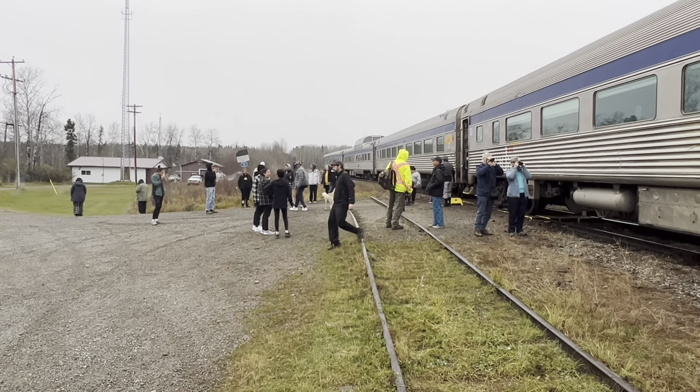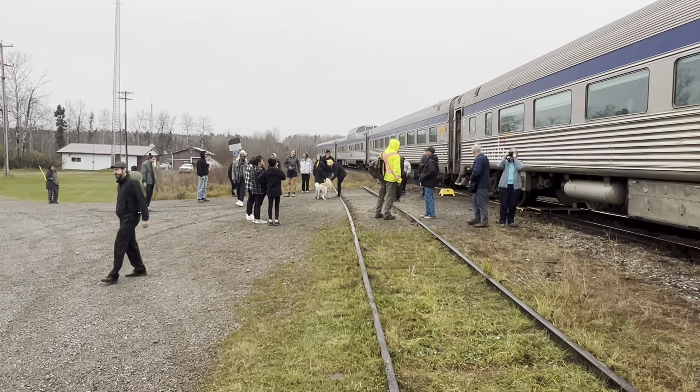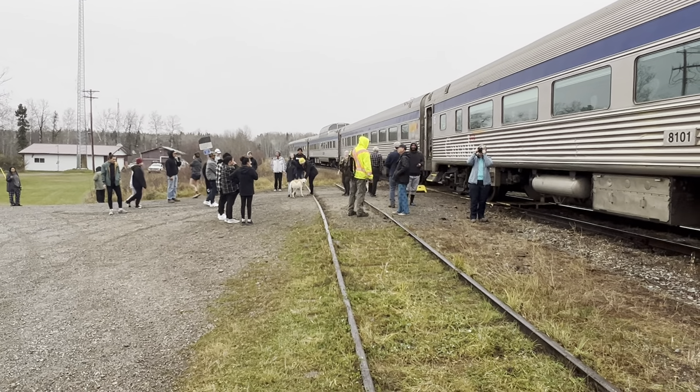Pikwitoney is spelled P-I-K-W-I-T-O-N-E-I. This is the Herchmer Subdivision of the Hudson Bay Railway — Herchmer spelled H-E-R-C-H-M-E-R.